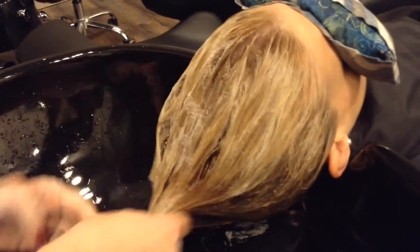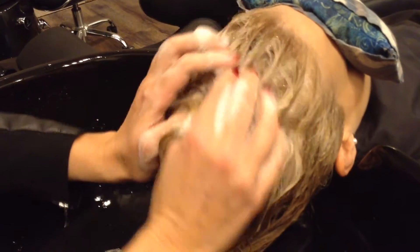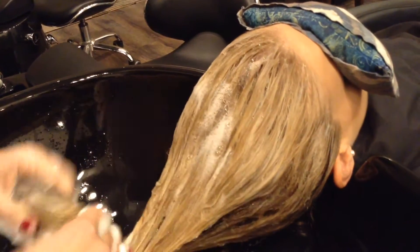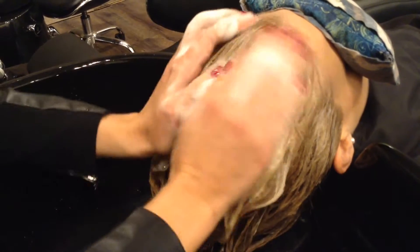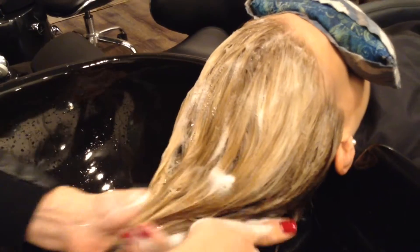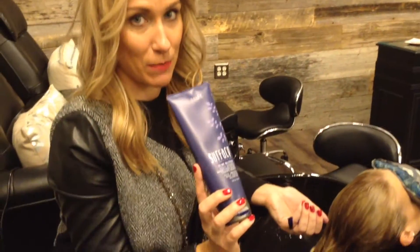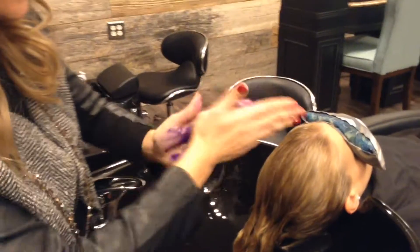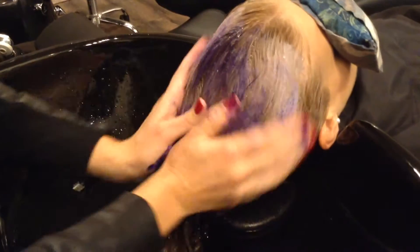The Purify shampoo takes out any buildup on the hair that can come from minerals in the water or product elements in the environment that just build up and make our blondes more dingy. So we are going to brighten her up first with the Purify, then the Pure Blonde — this is going to tone, brighten, and add an amazing shine.